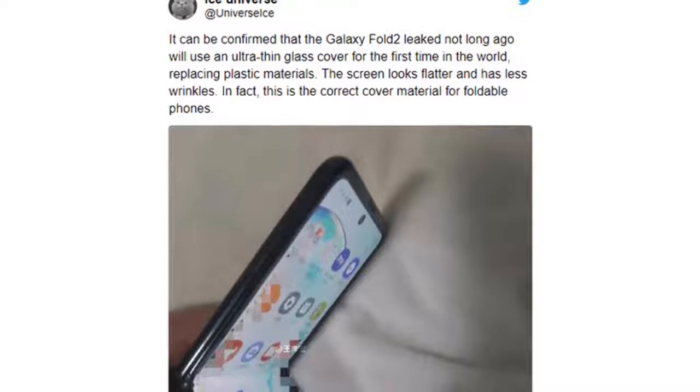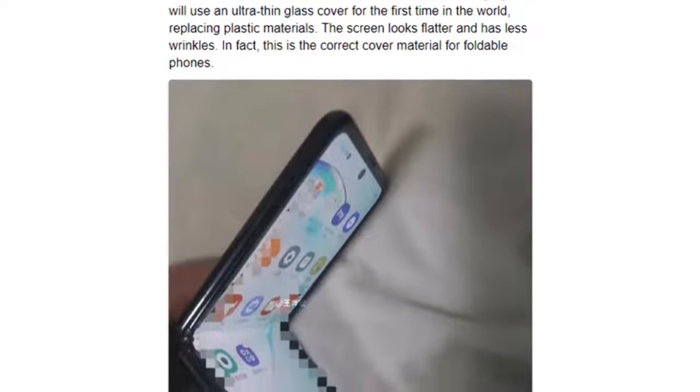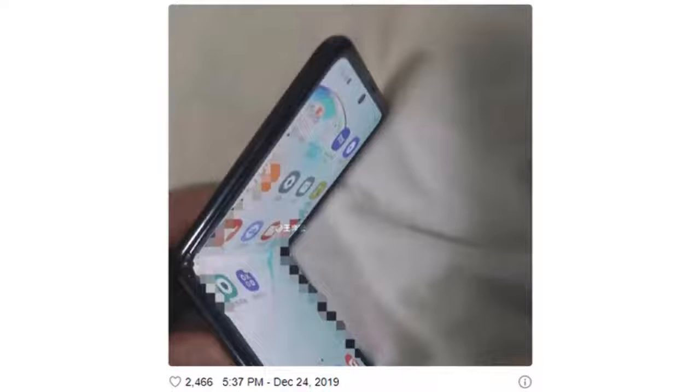That's what the famous leakster Ice Universe claims, tweeting today that Samsung has created an ultra-thin glass cover for its next foldable, and pointing to the smooth and unwrinkled appearance of the screen of the unknown device as proof.